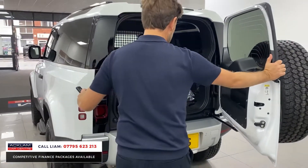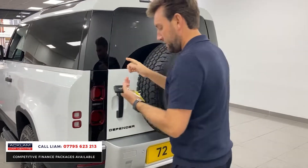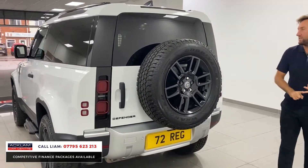Look at that load space. Look at that. Fantastic. With this vehicle, three years Land Rover warranty, three years Land Rover assist.